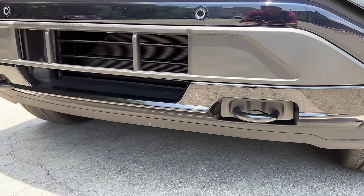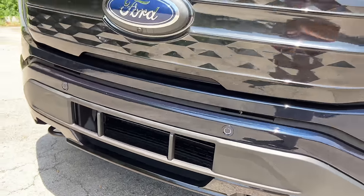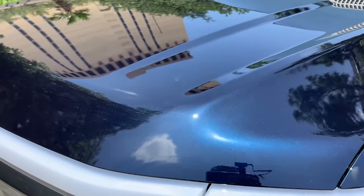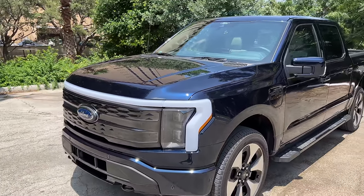You get your two tow hooks up front, but all Lightnings get metal underbody skid protection for those batteries. This one is painted in Antimatter Blue, which pops in the sun with all that metallic flake, but in the shade it looks almost black.